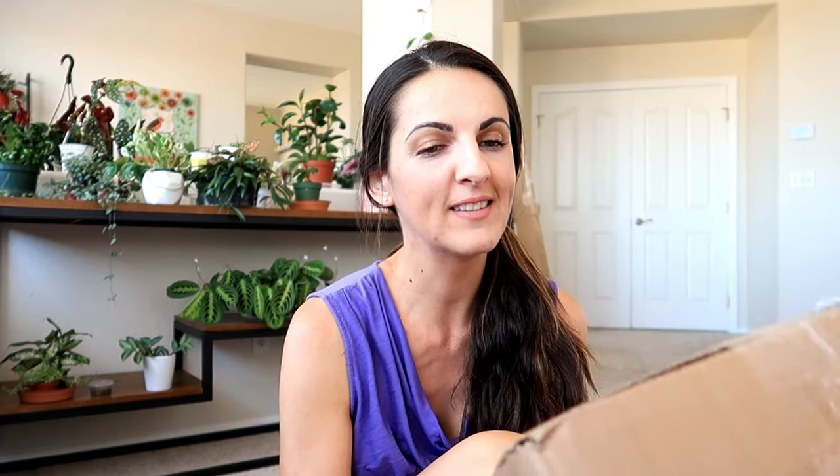Hey you guys, welcome back to my channel! I'm Anna — nice to meet you if we haven't met before. Today I have an unboxing to do from one of my favorite places online, and that is Hertz Gardens.